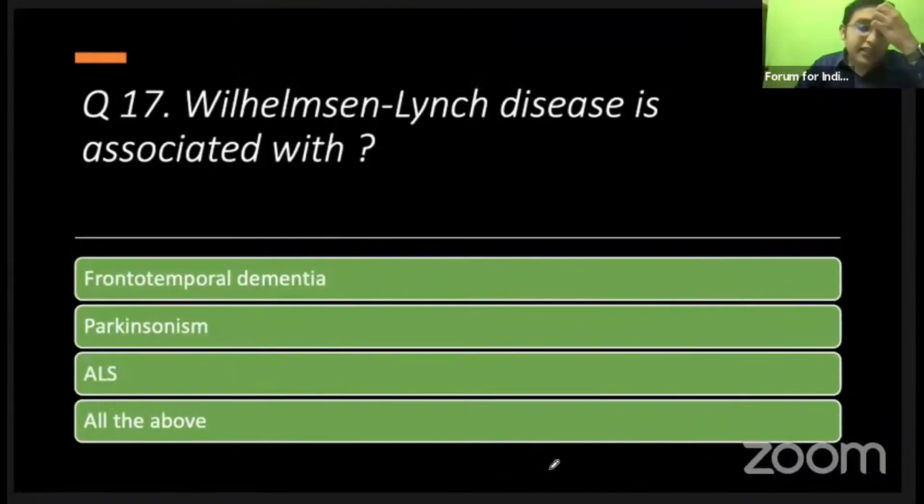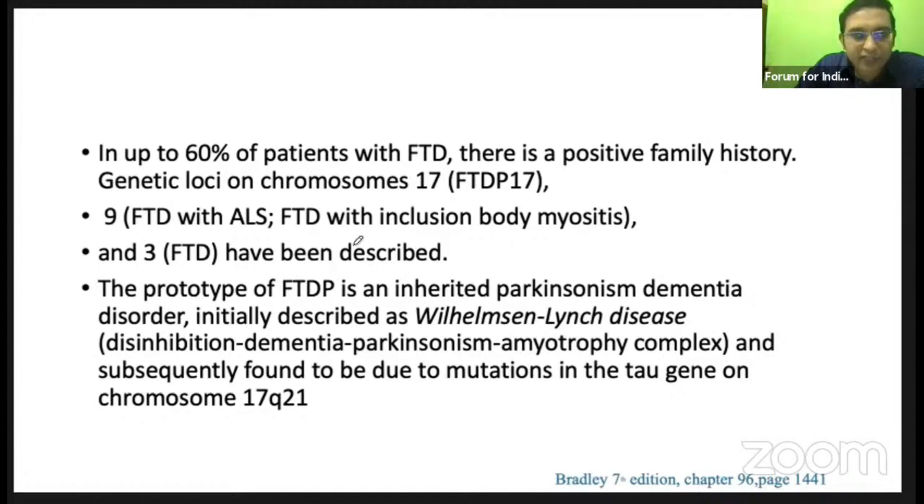This question is taken from Bradley's. Wilhelm Lynch disease is associated with which disease? It is actually FTDP-17, previously called Wilhelm Lynch disease — frontotemporal dementia with Parkinsonism linked to chromosome 17. This question is commonly asked.